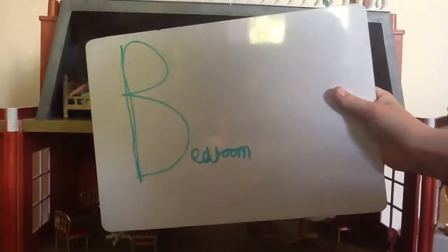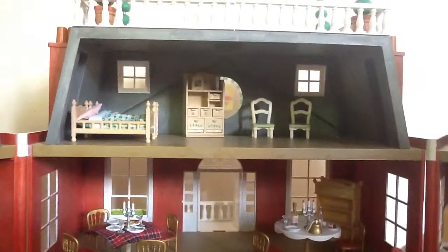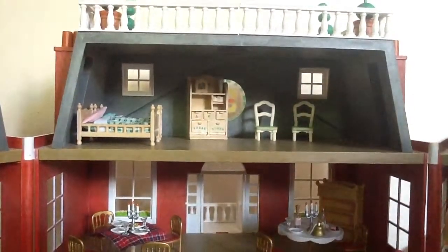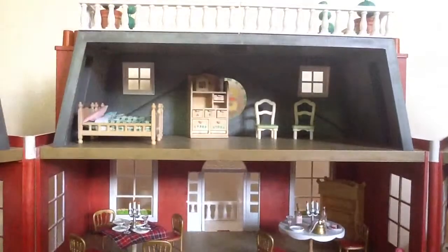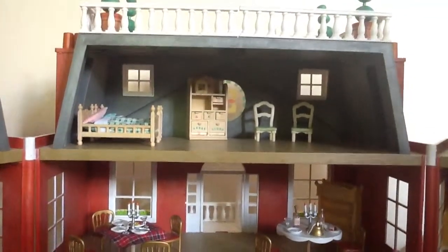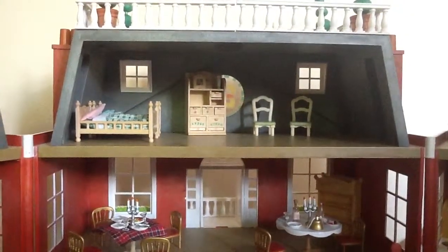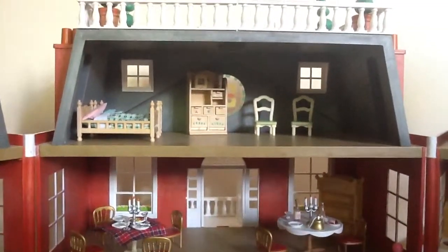Bedroom. So here is the bedroom where the guests sleep, and in the afternoon they also have a siesta, which means afternoon nap.